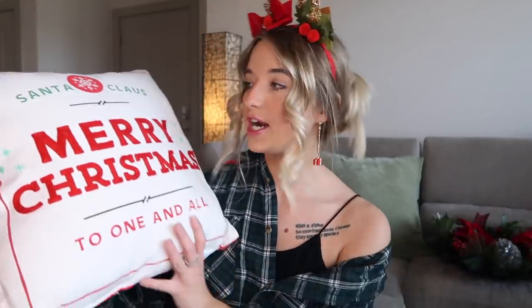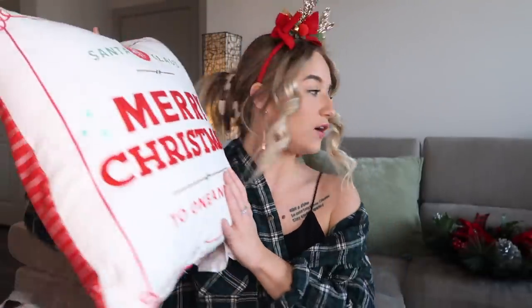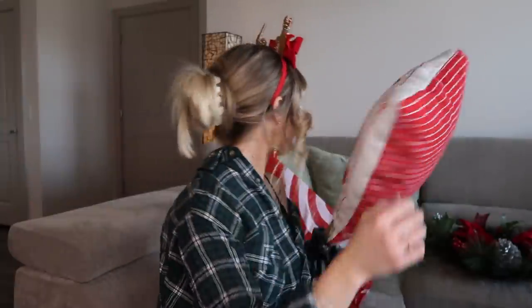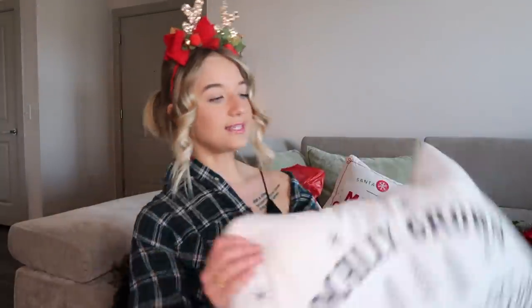Next up, we have this pillow which I'm going to put on my little Sherpa chair — it says Santa Claus, Merry Christmas to one and all. I don't think this is going to go on the couch because I want to keep a green theme on the couch and this has red on it. And then I have another pillow that is super cute — it says locally grown Christmas trees and has little trees on it.